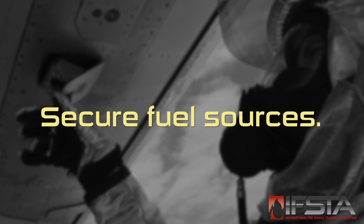This skill video will show you how to secure fuel sources in an aircraft emergency scenario. You should complete this skill while wearing appropriate personal protective equipment.